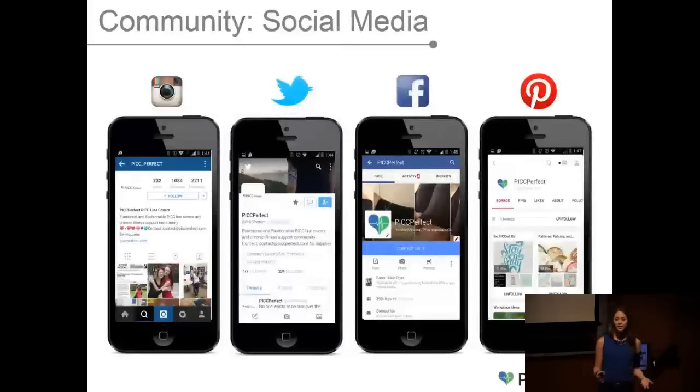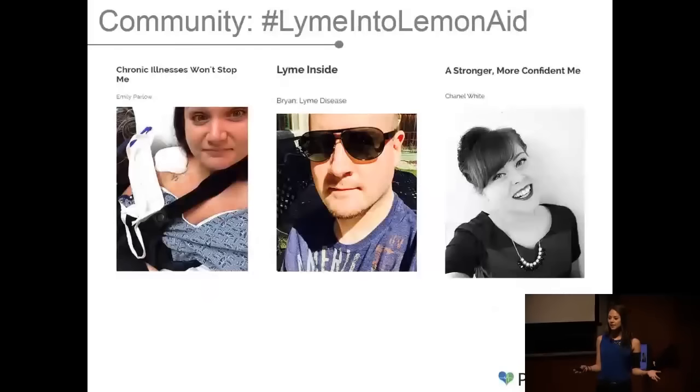We also help our customers connect and support each other, and we do this through our social media and our blog. We are active on four social media platforms where our customers ask us questions, which we answer in real time. We put up funny and inspiring posts to help them start their day with a good laugh and a strong, confident note. We help them connect with people going through similar problems who understand what it means to be chronically ill, constantly tired, and to have a line connected to the heart at all times. We also have a blog called Turning Lime Into Lemonade — meaning taking a difficult medical situation and turning it into something positive. Patients share what they've gone through and what they've been able to overcome, and just by sharing that story and knowing that other people acknowledge their pain and efforts makes them feel that much better.